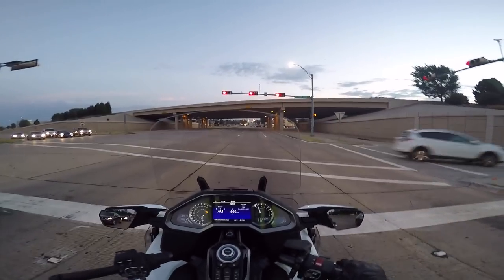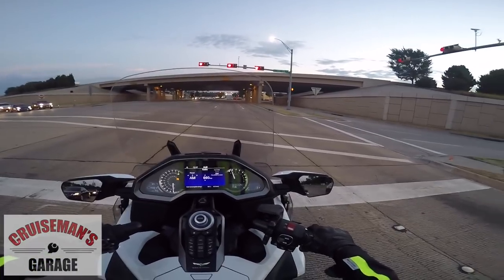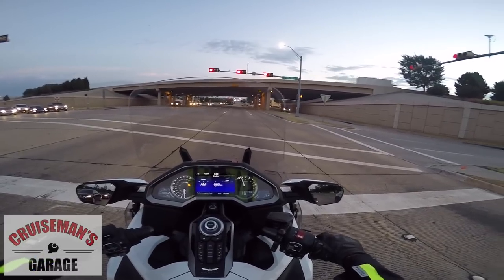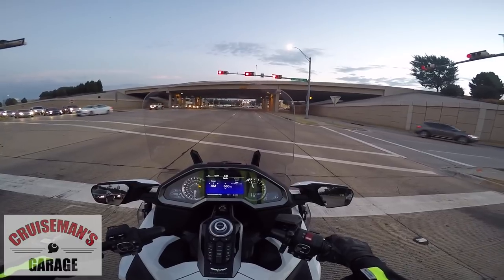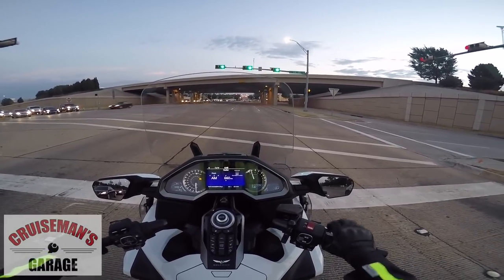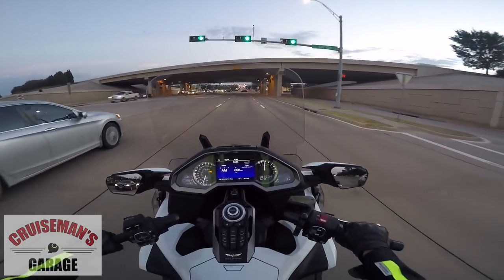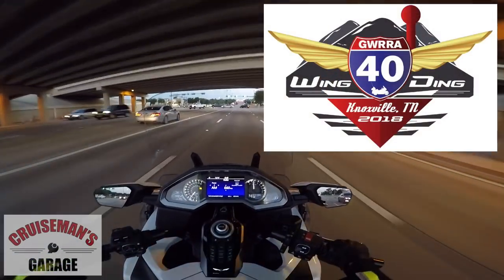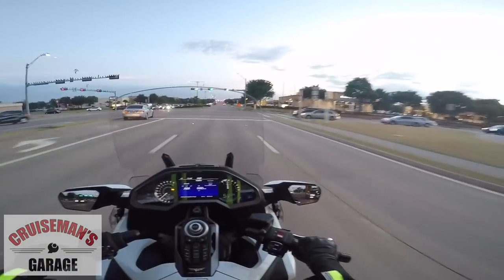Haven't had a chance to do a motovlog or ride my bike for a couple of weeks, so it's good to be back. First thing I do when I get home is go out to the garage and jump on the Goldwing and go for a ride — that's my real passion. A lot of stuff has been going on. I've been keeping up with glforum.com and the YouTube channel, seeing comments you folks have posted. Wing Ding is coming up in just two or three weeks.